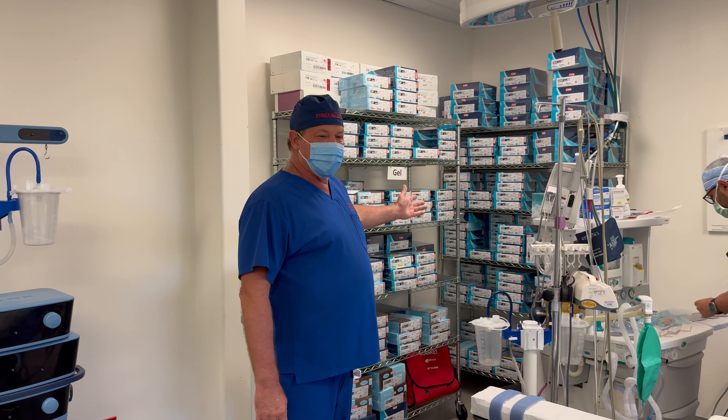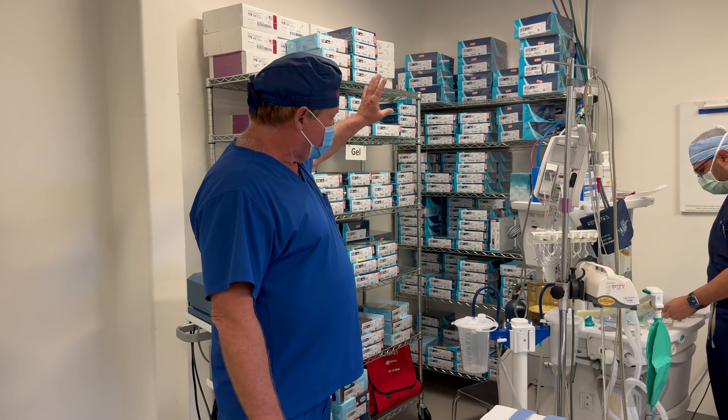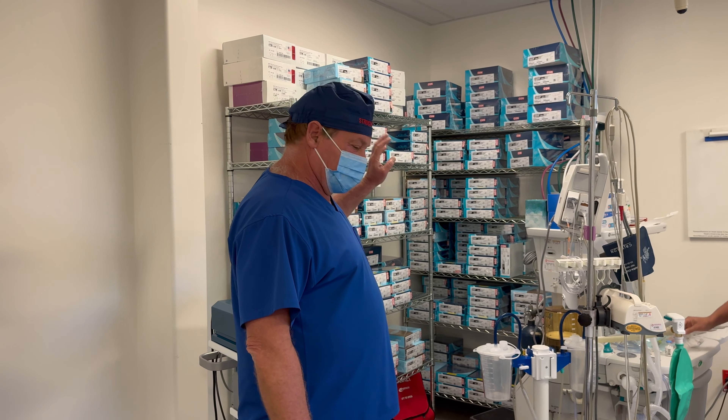We don't order implants for each patient or just order a limited number. We have all of them — about six of every option. So we're prepared for any breast augmentation: silicone, saline, all of that.